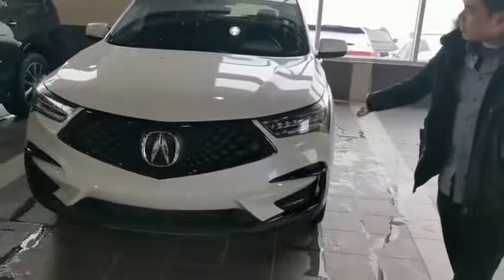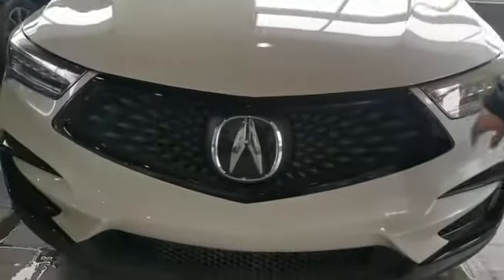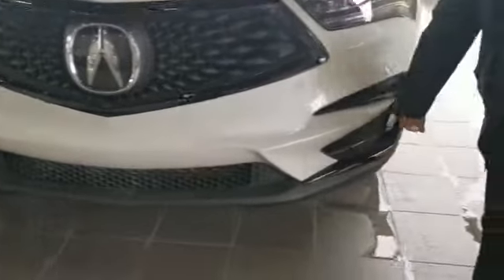This vehicle comes with LED headlights. It also comes with the A-Spec, which includes a black grille and black trim on the side too.